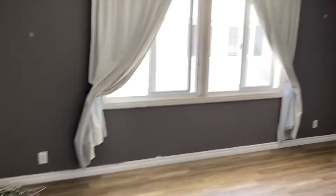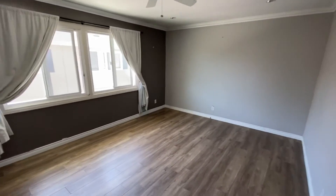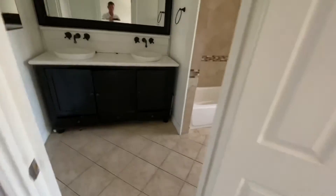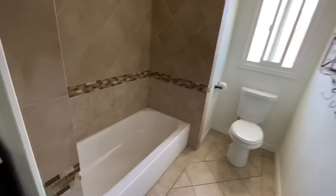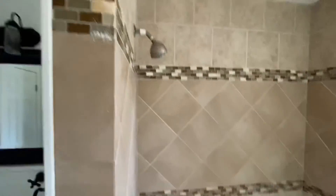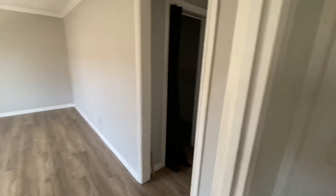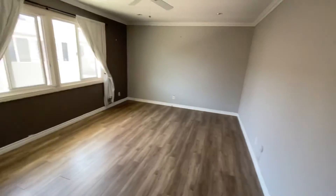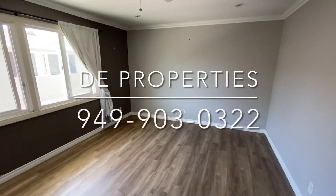There's an additional walk-in closet here, and the master bedroom is here. You have a full tub with shower. So that's 1741 Tustin Avenue. For more information, contact DE Properties at 949-645-8711.